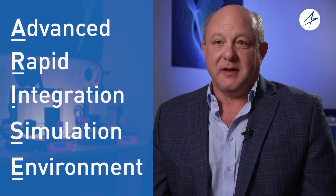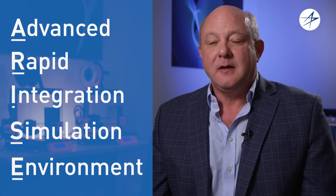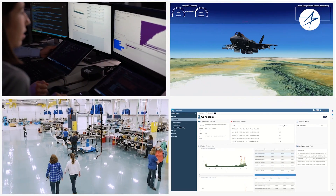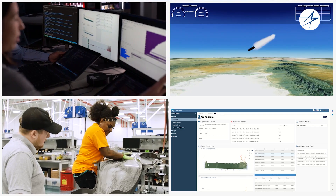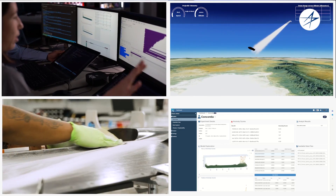Missiles and Fire Control has been developing simulations for decades. What's different about the Advanced Rapid Integration Simulation Environment, or ARISE, is our ability to take high-fidelity modern software tools and use those to build system simulations like Lego blocks — and to have them fully integrated with mission software, hardware in the loop, and data analytics to help extract information from all of that data.